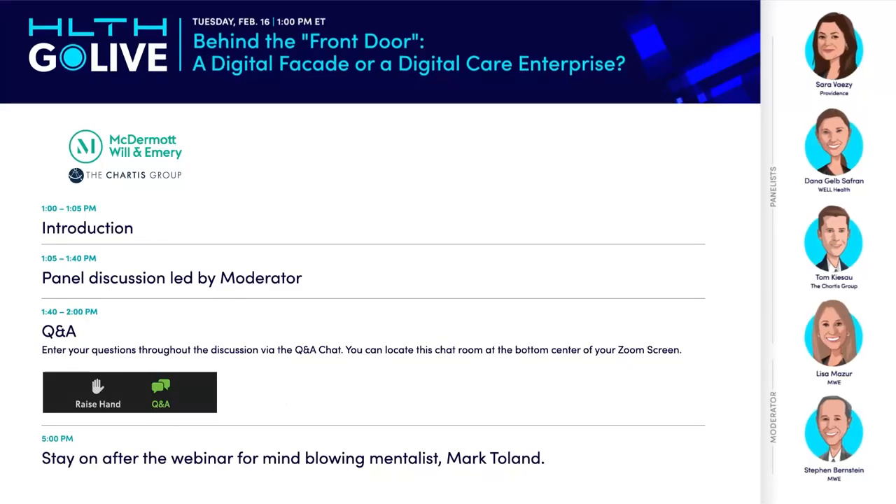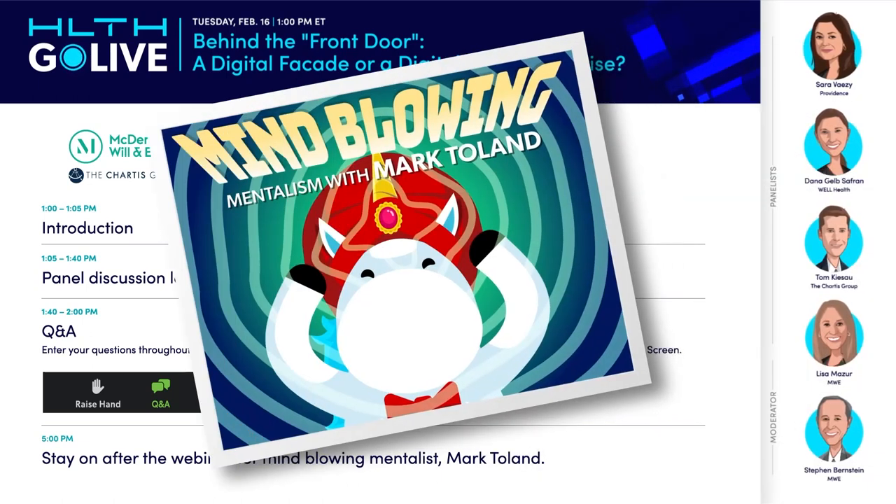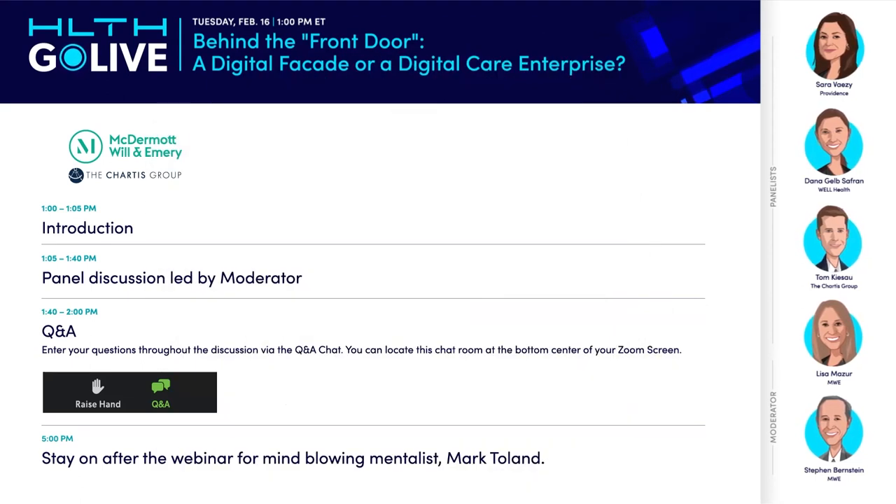Hello everyone, and welcome to the Health Go Live webinar series. Today's episode is brought to you by our friends at McDermott, Will & Emery, and the Chartist Group. Just a few housekeeping items: the Q&A feature will be available, so feel free to send in questions for the panelists throughout the discussion. Stay on after the webinar to have your mind blown with mentalist Mark Toland. And with that, I'll throw it over to our moderator from McDermott, Will & Emery, Stephen Bernstein.